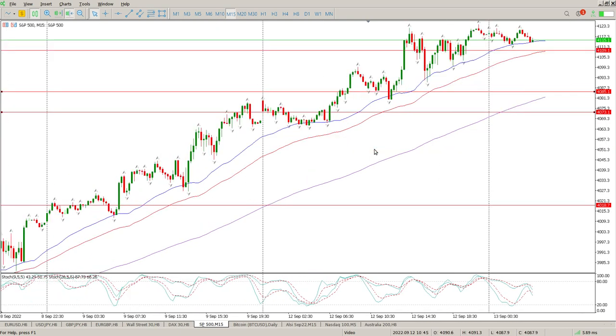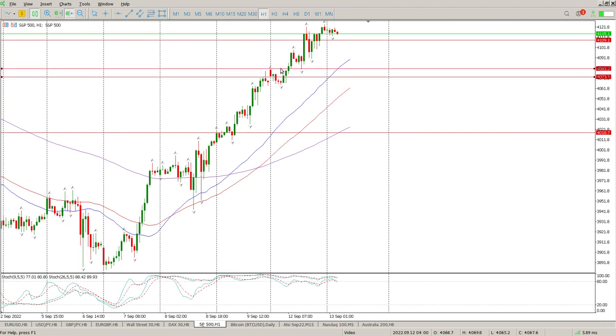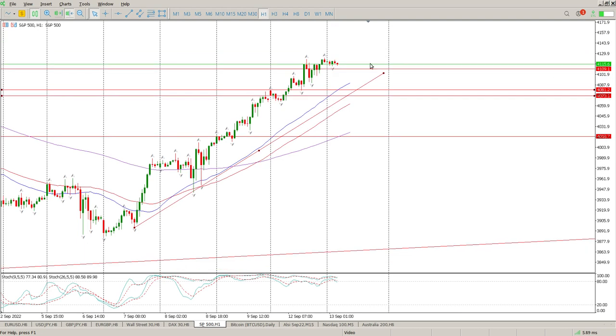The first area to pay attention to on the hour is 4081 and 4073 — that's the zone. It's not a great setup but it's probably the area I'd be paying attention to. The other one I gave you yesterday is this trend line, and you can see that lines up with this area here. Breaking below that you're probably looking for 4000 or 4018 as a retest.